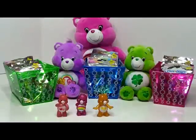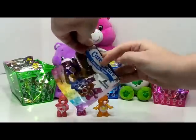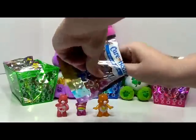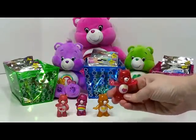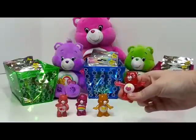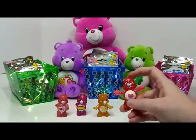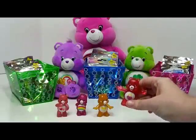All right, let's go back to pink. This one is Secret Bear. Secret Bear is a dark pink — or could be considered magenta — and she has a lock on her tummy. And she's really good at keeping secrets.